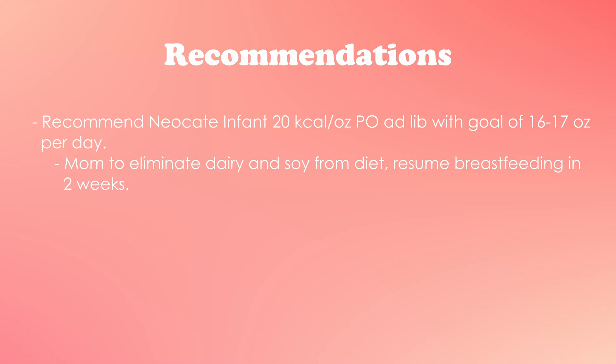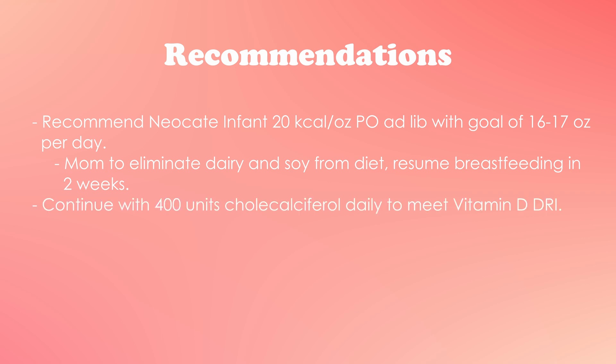PurAmino I also don't use often — I just don't see good results with it and it's harder to find. EleCare is easier to find, so if access is a major factor, that's definitely worth considering when recommending specific formulas. For this patient, she'll be on Neocate Infant; mom will eliminate dairy from her diet and can resume breastfeeding after two weeks. We'll continue 400 units of cholecalciferol daily to meet vitamin D needs, and I'd want to obtain daily weights to track her growth and ensure she's trending in the right direction before discharge.